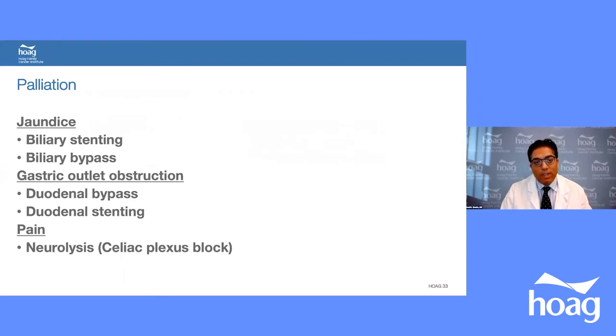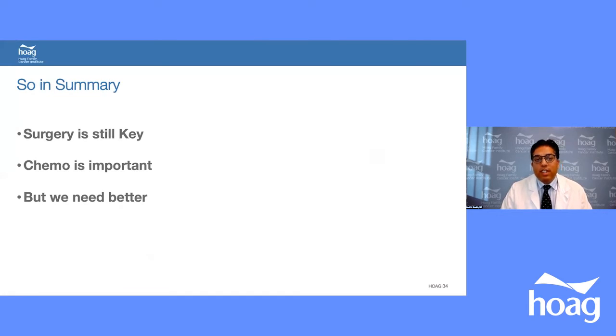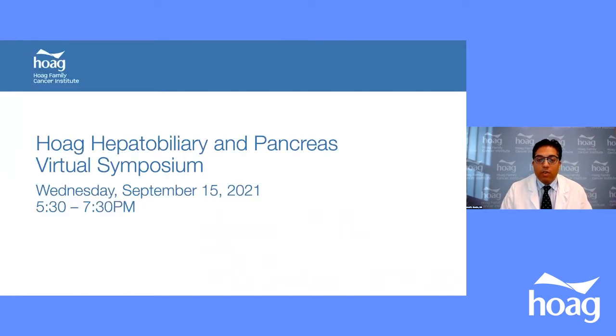For metastatic patients, palliation for jaundice involves biliary stenting — endoscopic stenting is now preferred over surgical bypass. For gastric outlet obstruction, a duodenal stent or gastrojejunal bypass can be placed. For pain, celiac plexus block is used since the tumor often invades the celiac plexus. In summary, surgery remains the key; chemotherapy is important but we need to do better. Dr. Sridhi will discuss that next, and I'll take questions at the end with the other presenters.